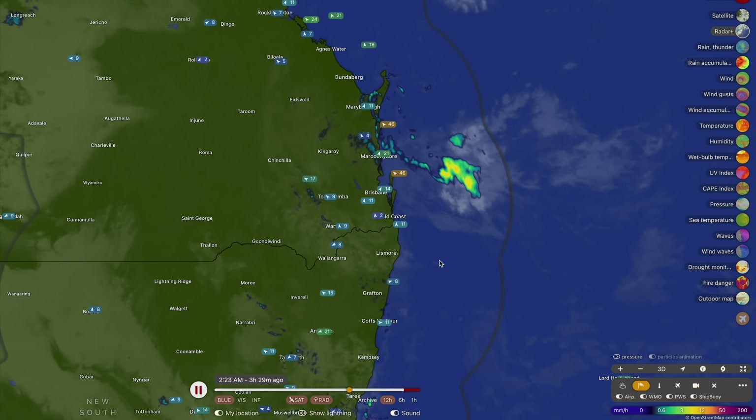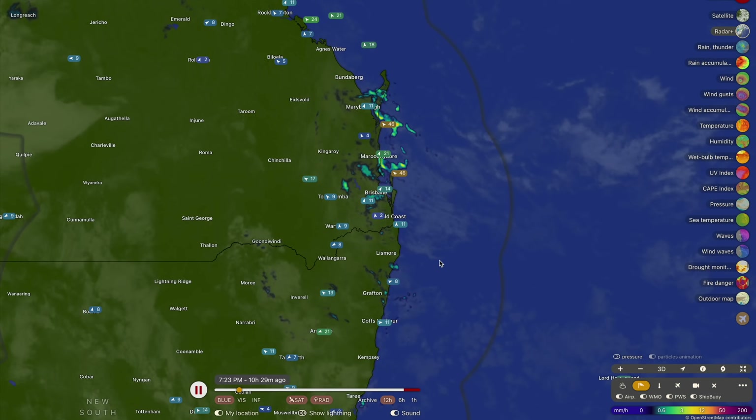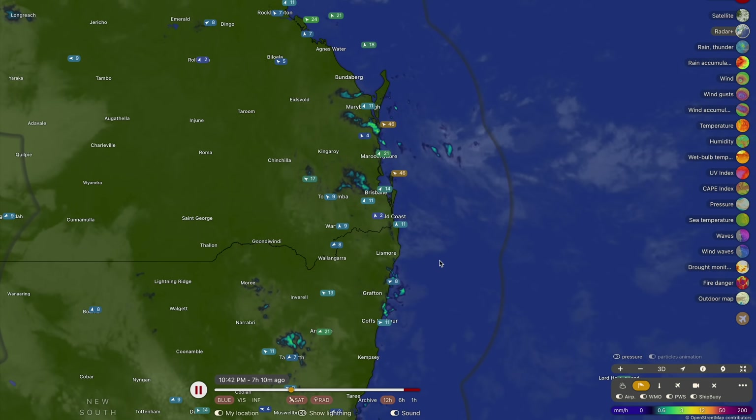Good morning, my name is Josh from Cyclones Oz and here is your detailed weather update nationwide for Wednesday the 14th of May 2025. There's a lot to crack through today.